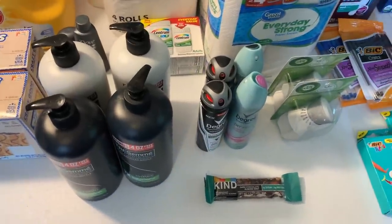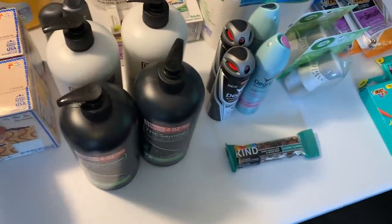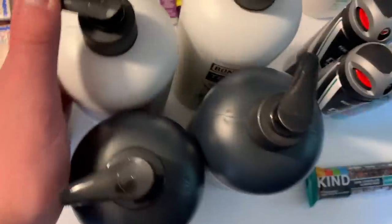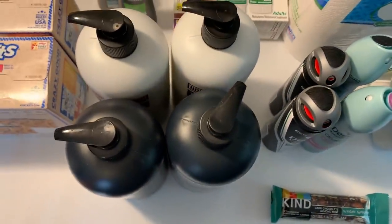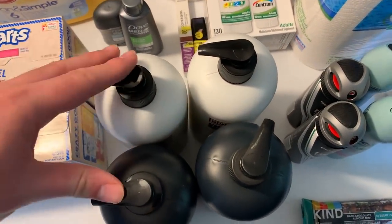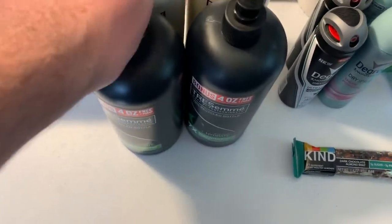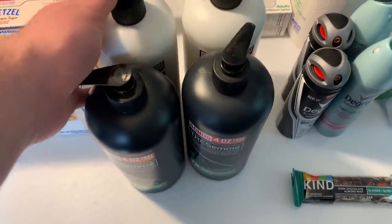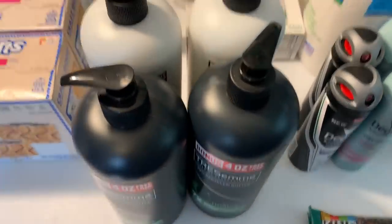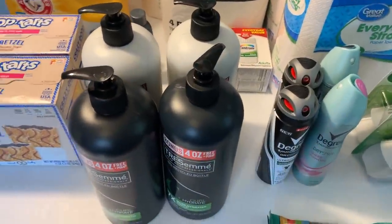I loaded up on Tresemme — I'm super bummed the coupons are about to expire, making it a dead deal soon. These huge Tresemme bonus pump bottles are $3.98 each. Buy two for $7.94, use a $5-off-two coupon from the 8/2 Unilever insert — that's amazing — so you pay $2.94 out of pocket. You get back $3.80 on ShopKick, making this free plus an 86-cent moneymaker. I did it twice after it reset.